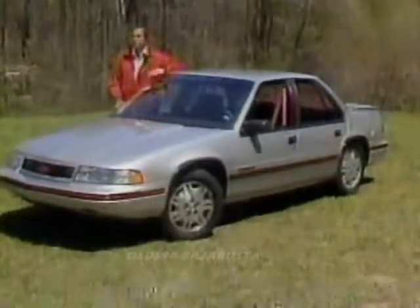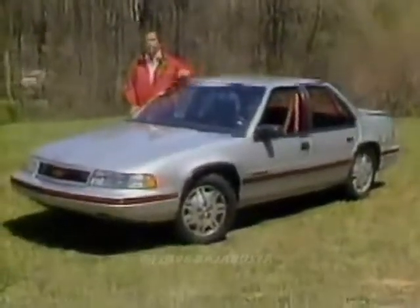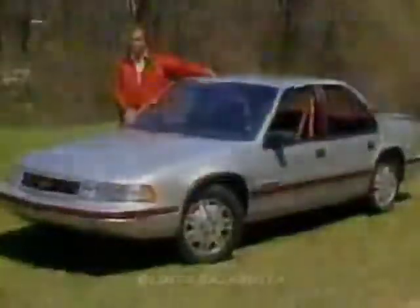And being the first new four-door GM intermediate, it'll have to be compared to Ford's Taurus, a benchmark that stands pretty tall. So the Lumina is a very important car indeed for Chevrolet and for General Motors. Let's see how it stands up.